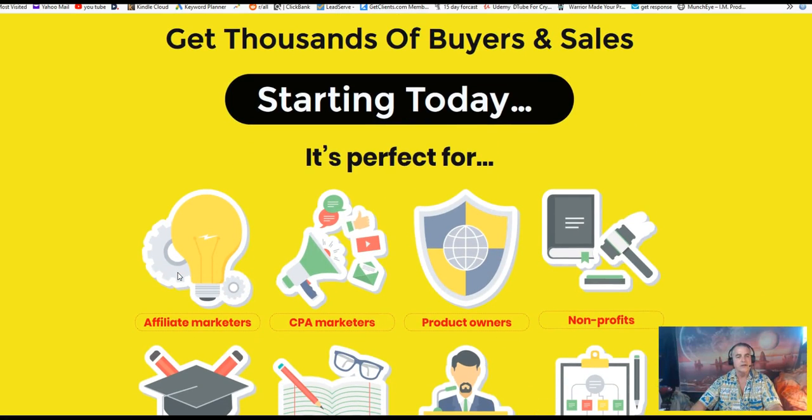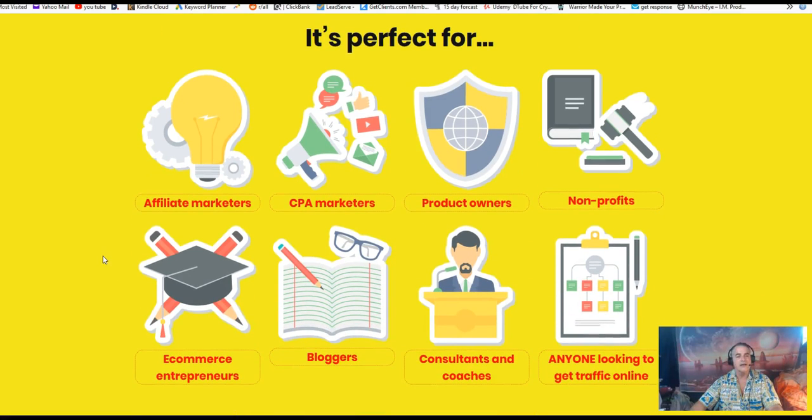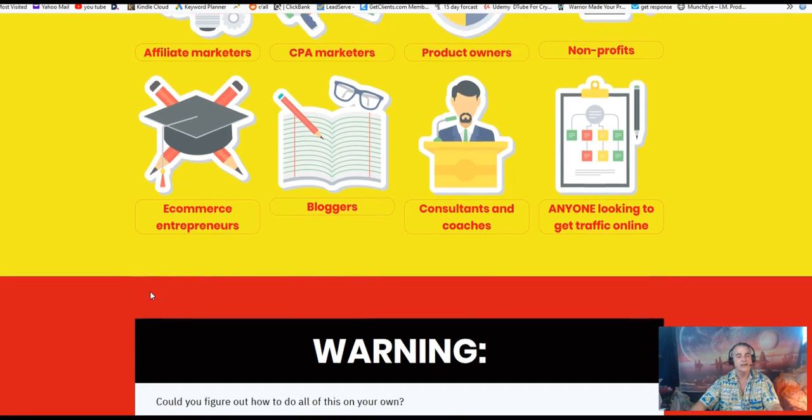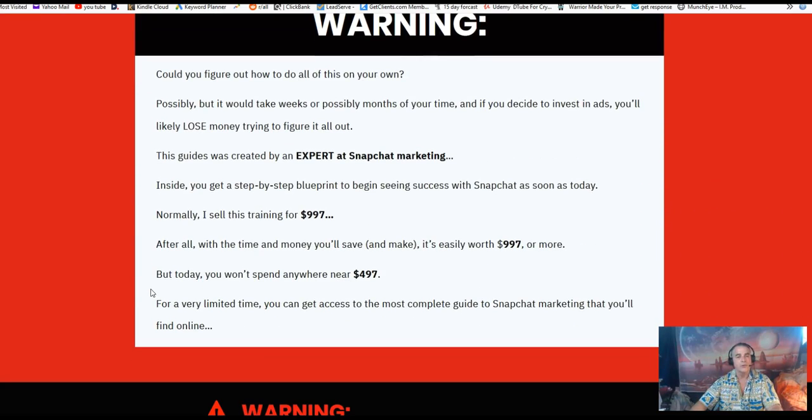Again, this product is for affiliate marketers, CPA marketers, product owners, nonprofits, ecommerce entrepreneurs, bloggers, consultants, and coaches — anyone looking to get traffic to their offers on the internet.